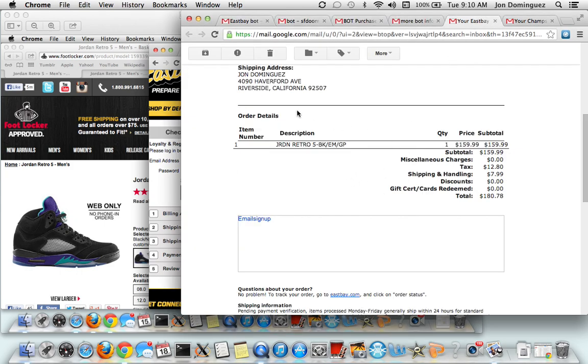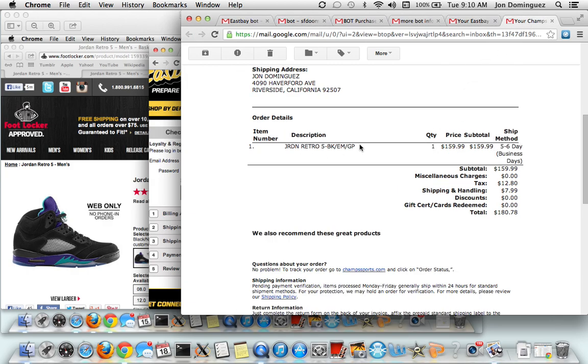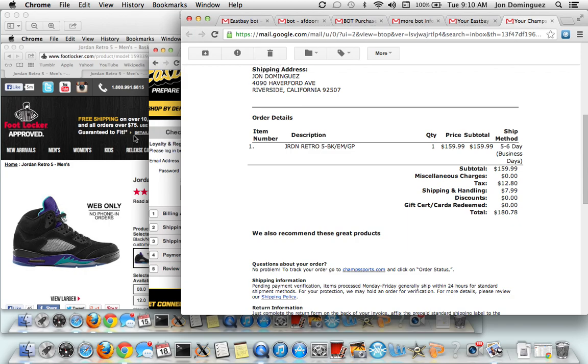Here's my confirmation for my Chrome pairs. Here's an East Bay one - Black Emerald Grape. Champs one - same thing, Black Emerald Grape. That's it in my cart, about to check out. I got two on Chrome, two on Safari, using two different accounts.